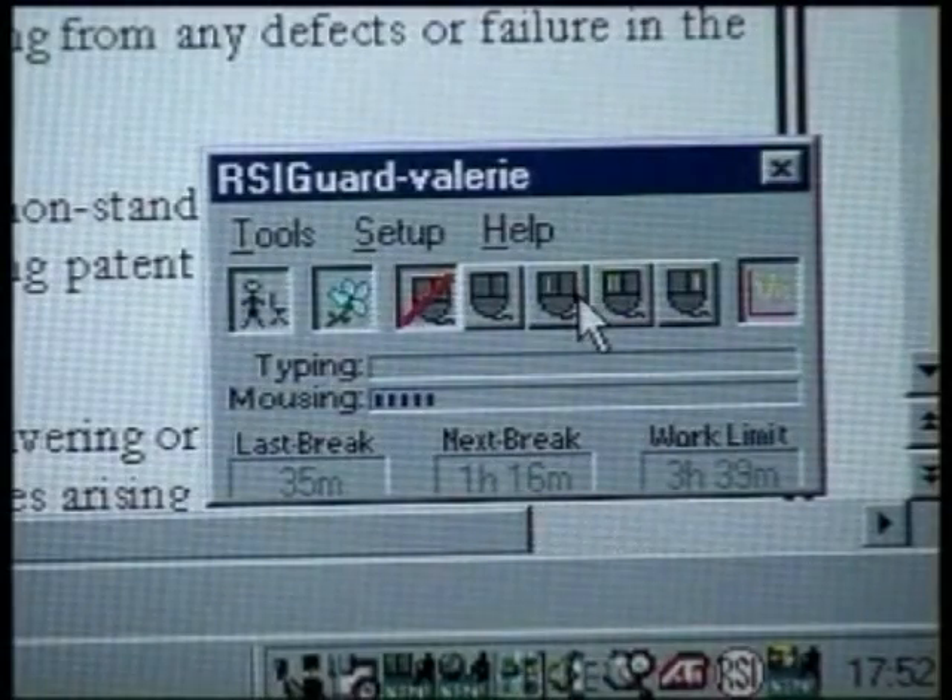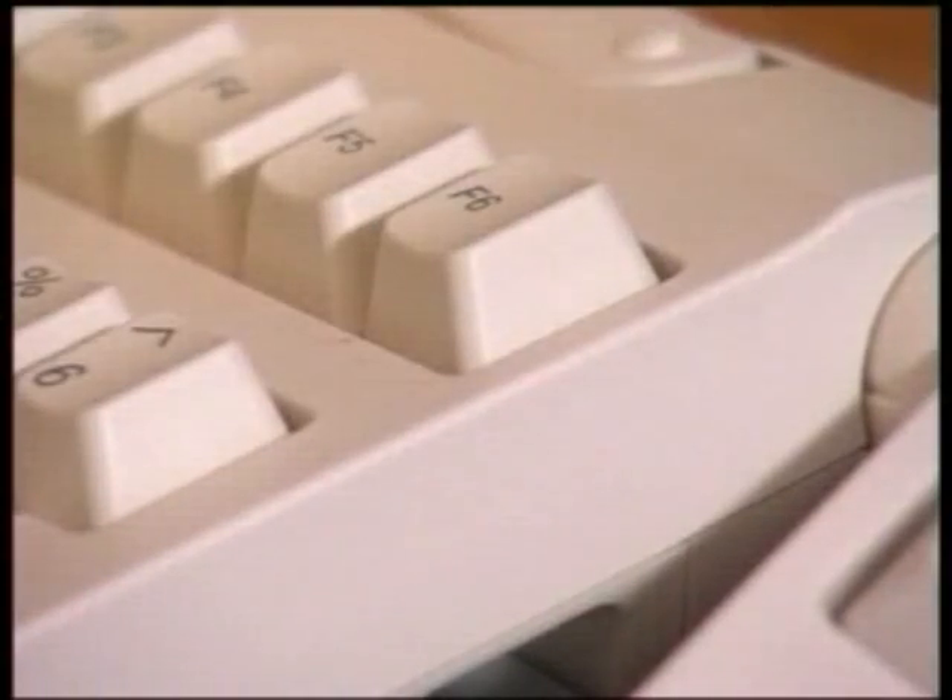Shortcuts allow you to avoid unnecessary mouse clicking. For instance, I can use any key, say my function keys, instead of the mouse buttons, just to get a change of finger, or even to auto-click — let the software take the strain.